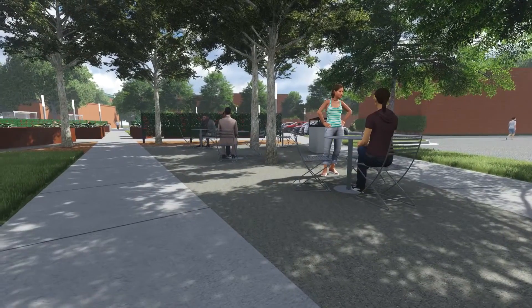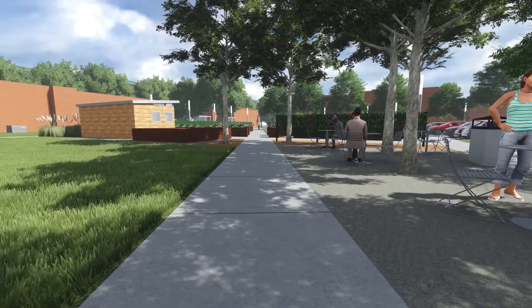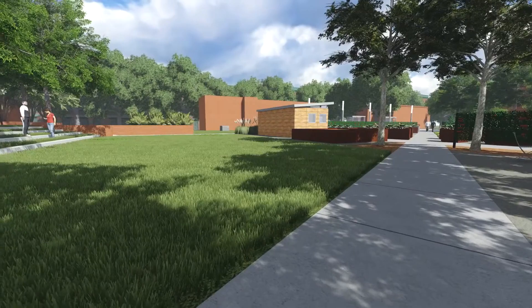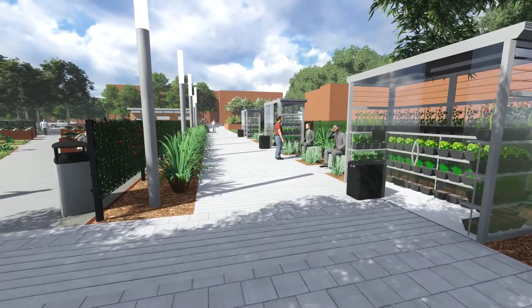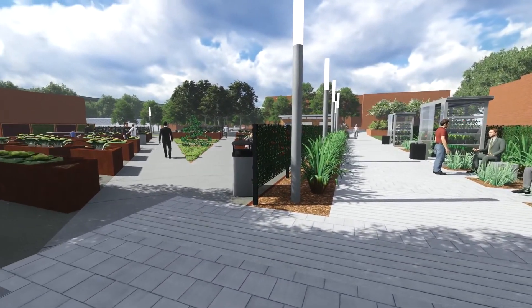The space also acts as an example of how contemporary agricultural practices can be brought back into our urban areas in a functional and attractive way. The AgrAbility Plaza is an example of how thoughtful site design can enable a lifestyle of high quality for farmers, ranchers, and other agricultural workers with disabilities, so that they, their families, and their communities continue to succeed.